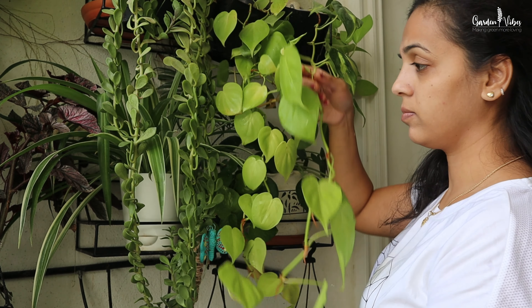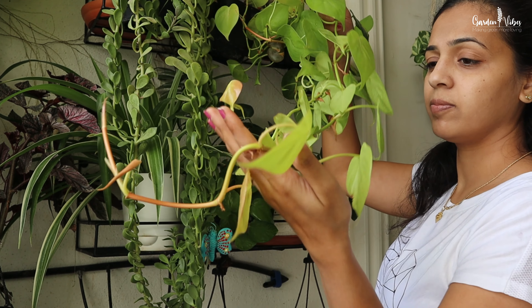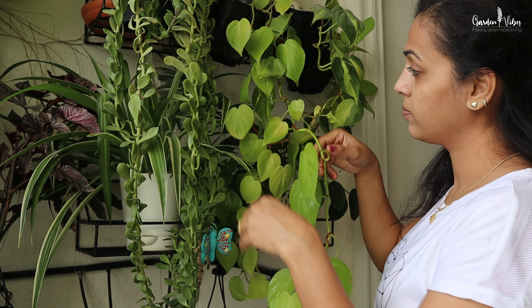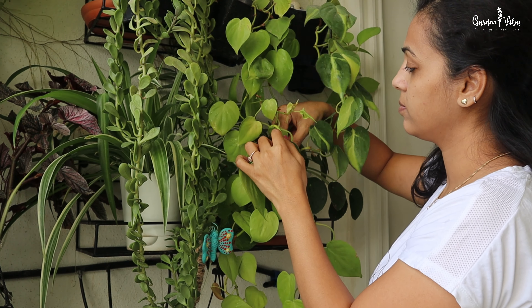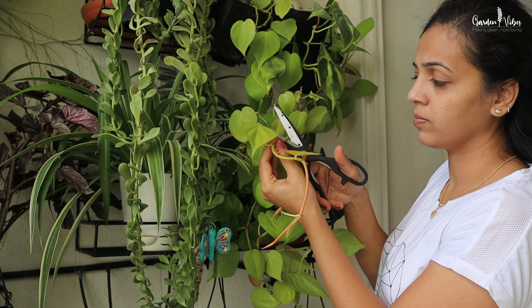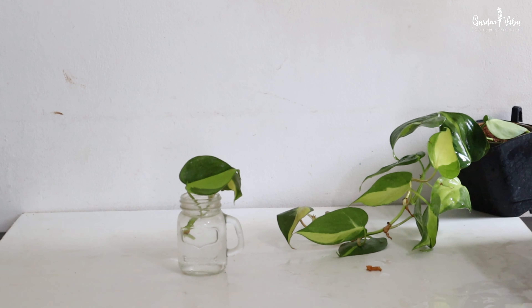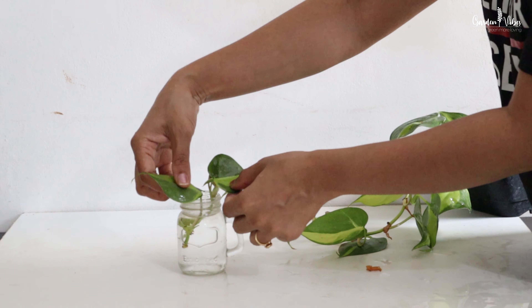For hanging or trailing plants like money plants, syngonium, and philodendrons, if you allow them to continue to grow they can become long and leggy. Cut off their new growth — it will encourage new shoots to form at the point where they were cut. Use these cuttings to make new plants, because this is the perfect season for plant propagation. We'll be making a separate video on plants that I'm propagating this season, so stay tuned for that.